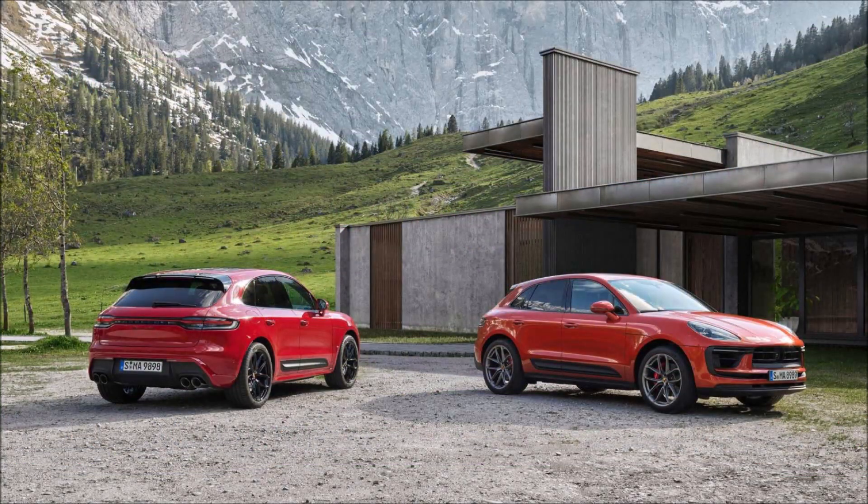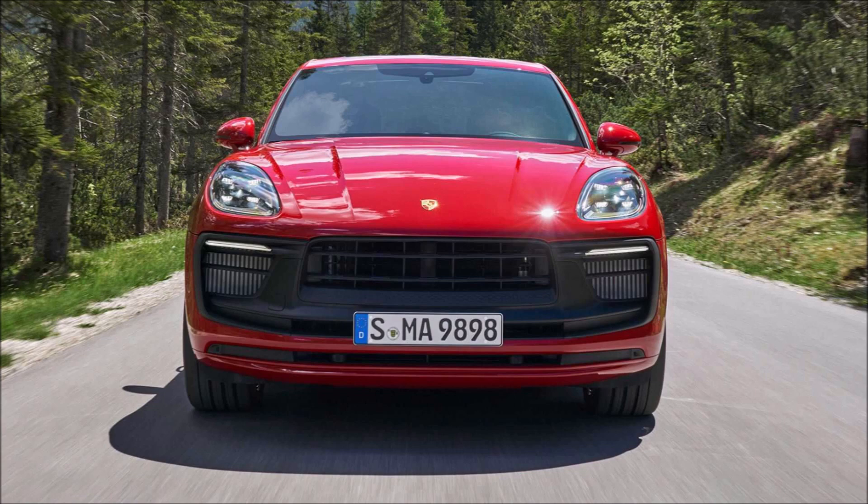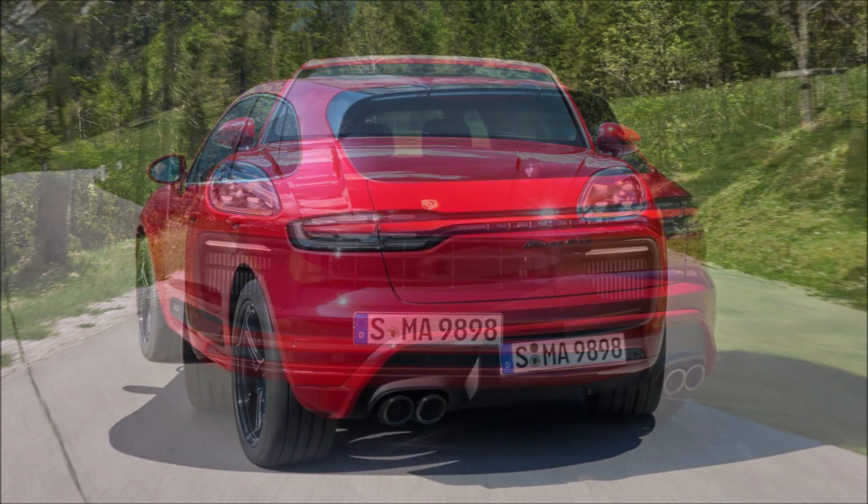What's good guys, welcome back to Ron's Rise News, welcome back to the channel and welcome back to another video where we get some more power to the base S and GTS models of the facelifted 2022 Porsche Macan.